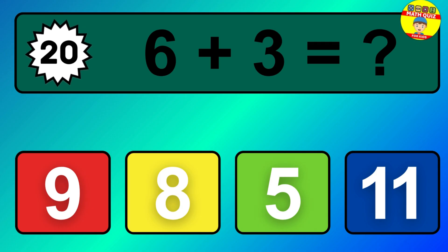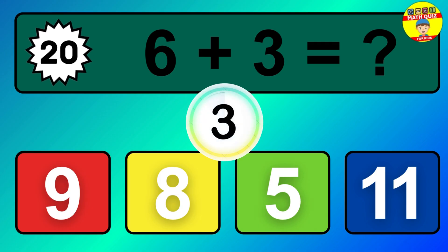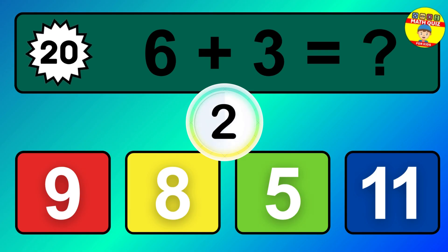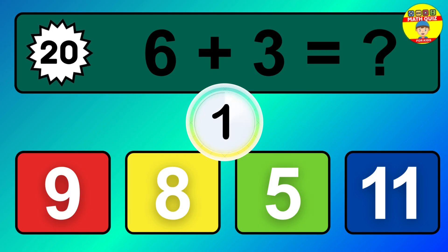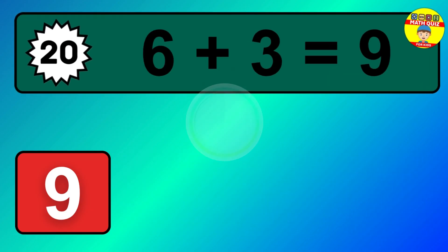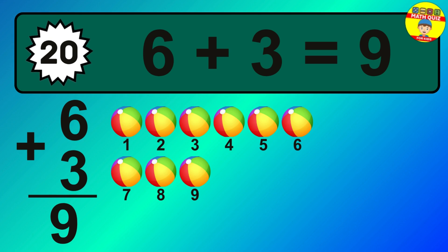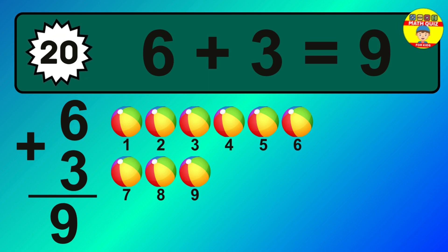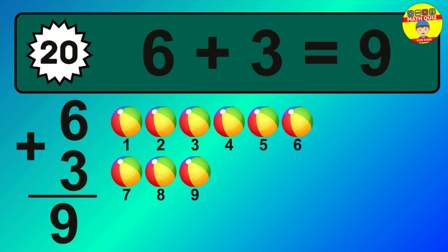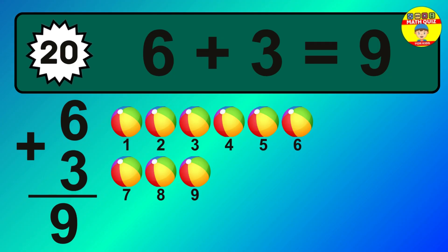Question 20. 6 plus 3 equals what? The answer is 6 plus 3 is 9. Let's count it: 1, 2, 3, 4, 5, 6, 7, 8, 9.